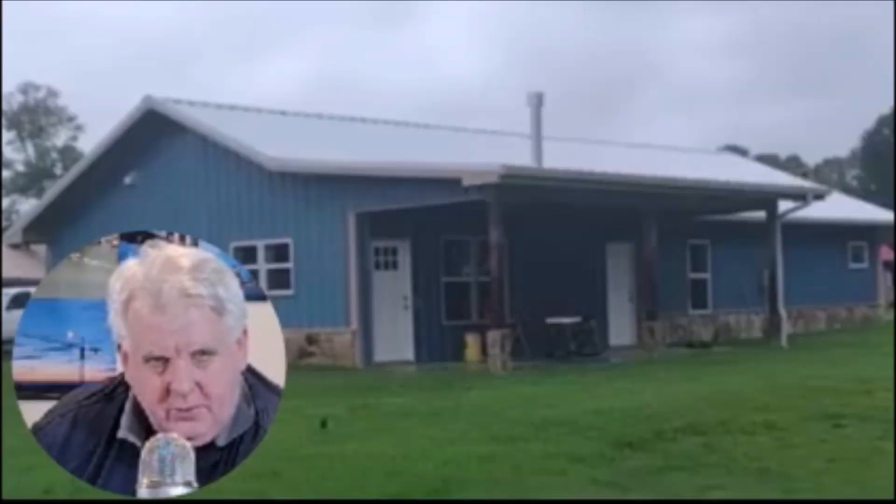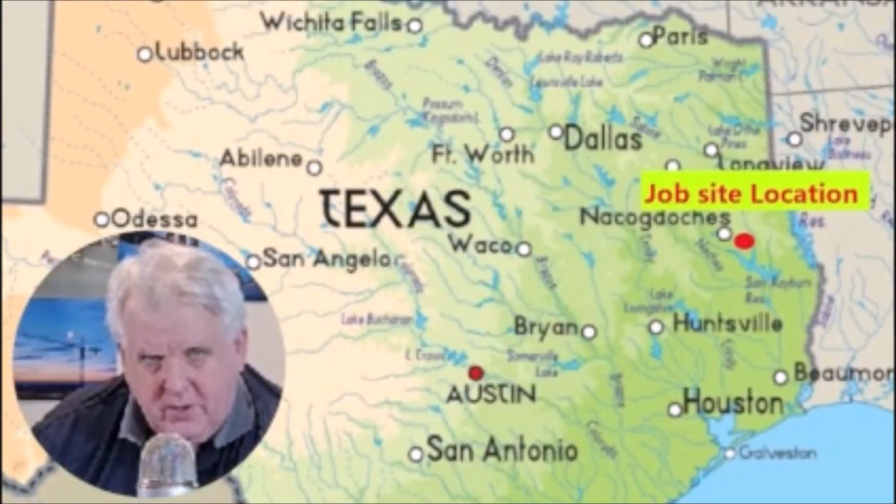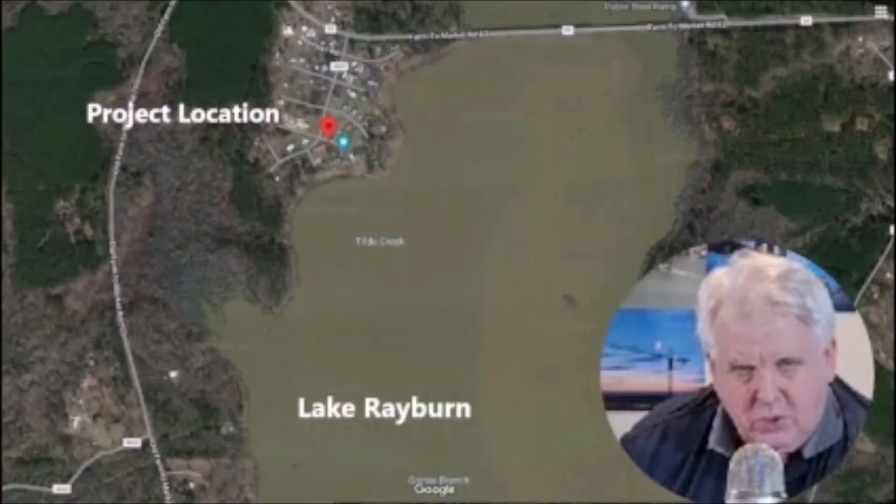Here's the 1,800 square foot, one story house that we completed last year in East Texas, outside a town called Broadus, Texas. It was on the north shore of Lake Rayburn in a subdivision called Anthony Harbor Subdivision.